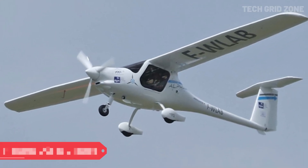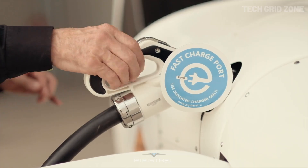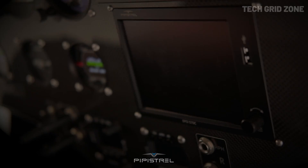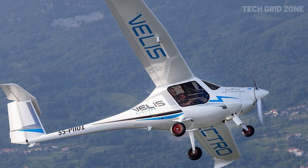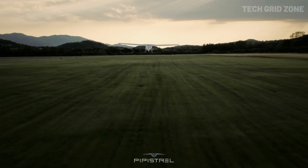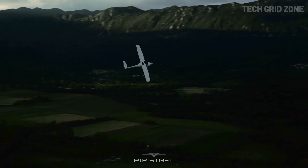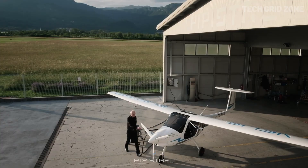Pipistrel Alpha Electro. The Pipistrel Alpha Electro is a groundbreaking all-electric ultralight trainer built for a greener future in aviation. Powered by a 60-kilowatt electric motor with a three-blade propeller, it delivers strong performance with a climb rate of over 1,000 FPM while needing only a short runway. Its dual 21-kilowatt-hour battery system allows for quick swaps and fast charging, making operations efficient and flexible. With a top speed of 100 knots and a range of 81 nautical miles, it's ideal for training and short flights. Silent in operation and producing zero emissions, the Alpha Electro minimizes both environmental and noise pollution, and even recovers energy during descent, boosting efficiency.